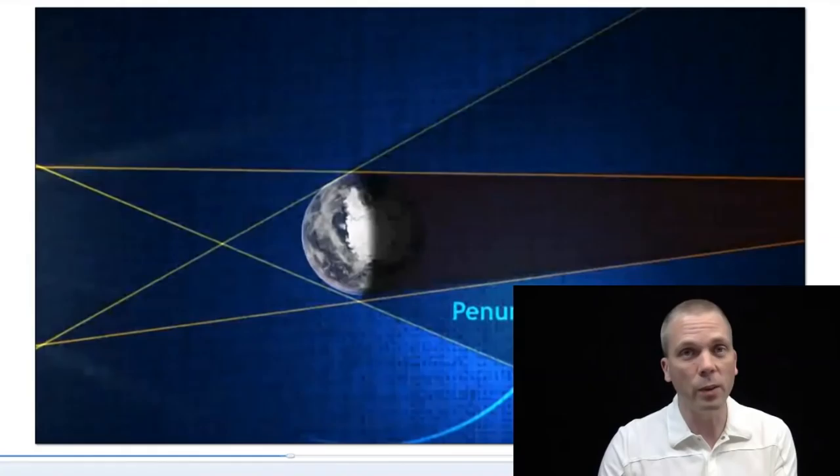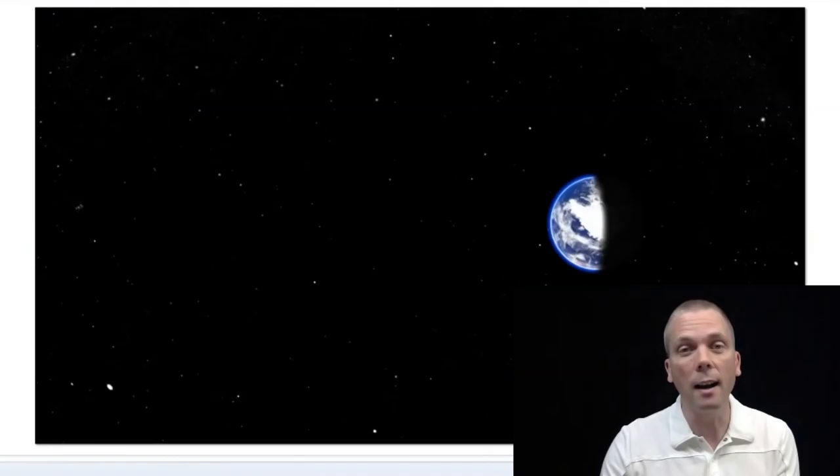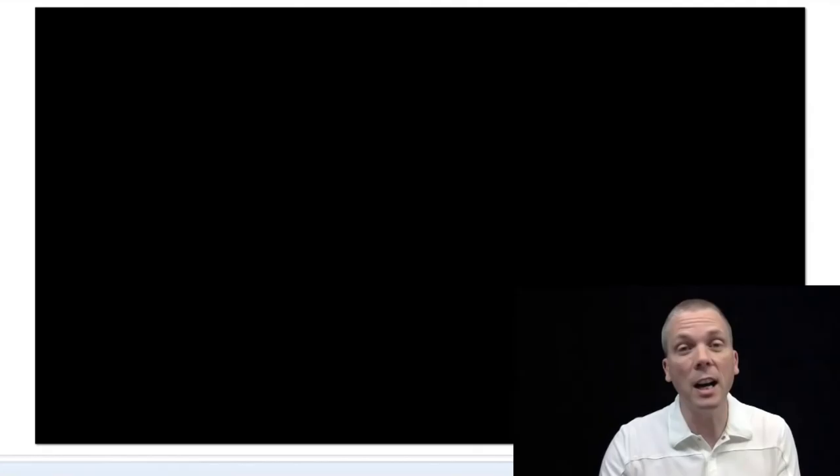If you have binoculars, feel free to use them. If you have a telescope, feel free to use it. Certainly take photos if you can. If you've got a very long focal length lens of, say, 400 millimeters or larger, or a telescope, it's a great event to capture digitally or with film. Basically, a lunar eclipse is when the Earth eclipses the light of the sun, so the moon is no longer lit for a period of time.